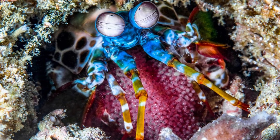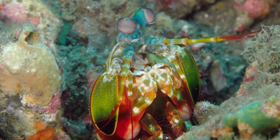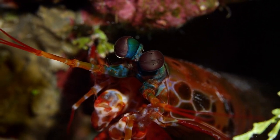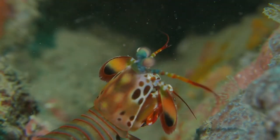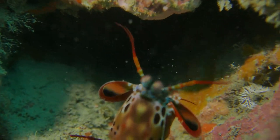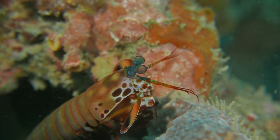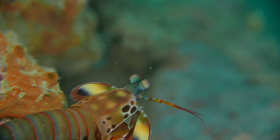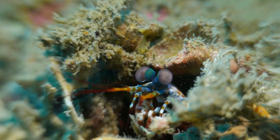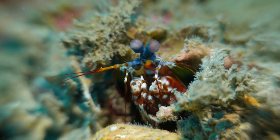The peacock mantis shrimp has the unique ability to see the polarization of light. They can detect the direction of light vibrations, which is useful for navigation, communication, and finding food. In waters abundant with reflected sunlight, this ability allows them to better identify objects and creatures around them. Their eyes are also equipped with an innovative focusing system called foveal corneal rotation, which allows them to change focus quickly and precisely, seeing objects clearly even when moving at high speed.